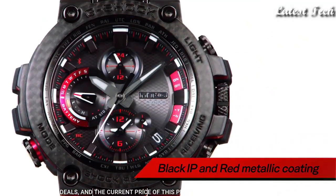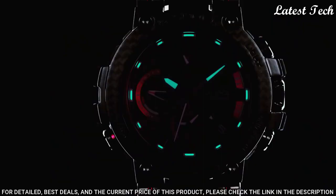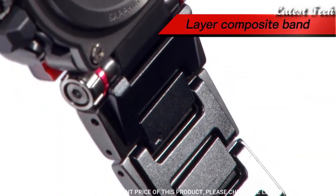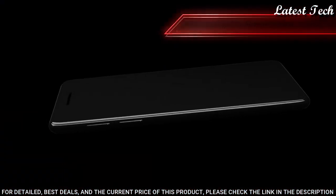Case dimensions are 51.7 mm in diameter and 14.4 mm in thickness. Display type: analog. This timepiece has sapphire anti-reflection coating glass. 200m water resistance.